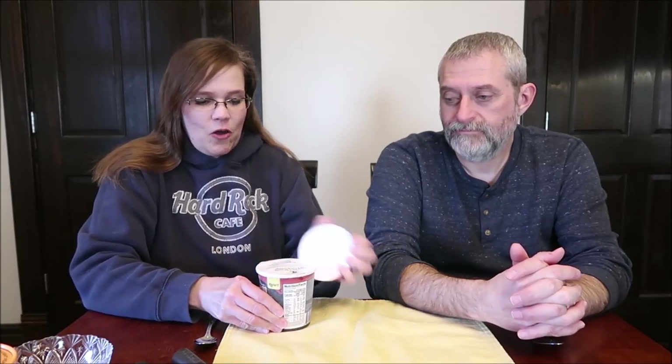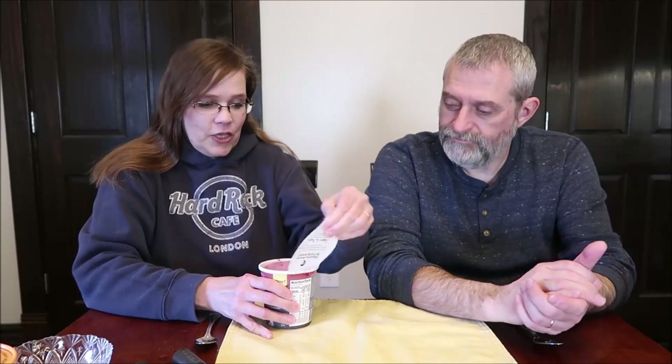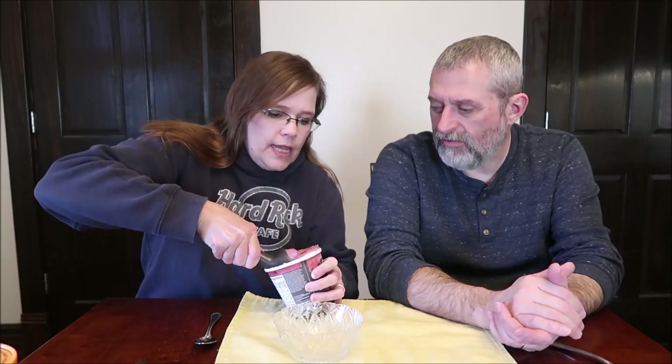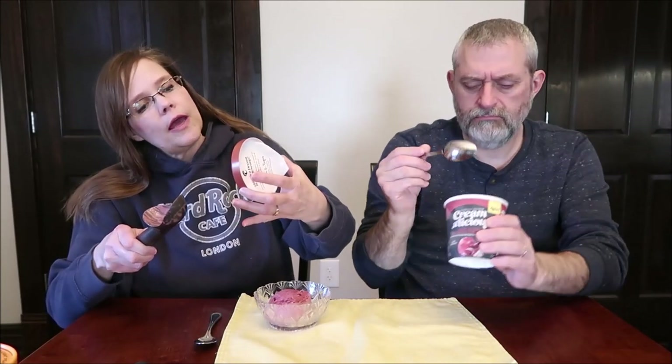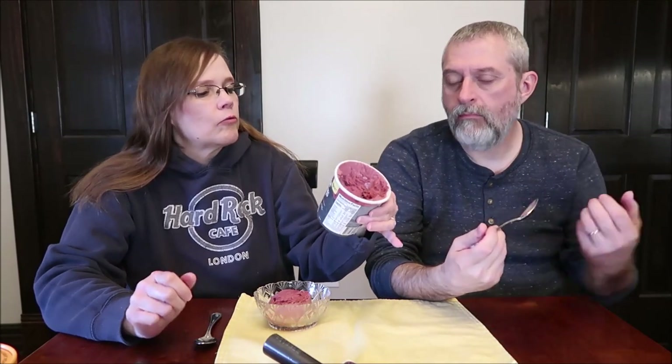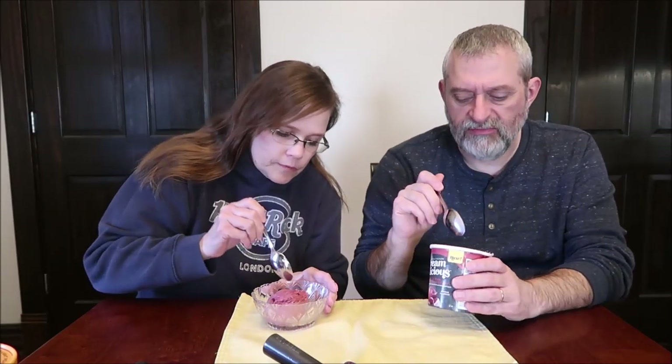These are also sealed, which is a good thing — it's a deal breaker for us. If they weren't sealed, we wouldn't buy them. It looks like a really dark raspberry. But you can see there are chunks in here — chocolate chunks, swirls of cheesecake. It is red velvet cake with fudge chunks and cheesecake swirls. I know it's brownie fudge, something like that.